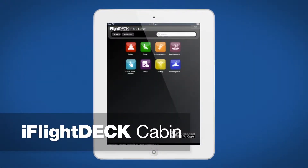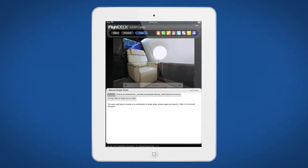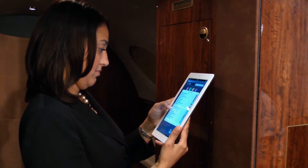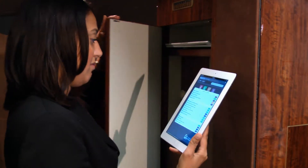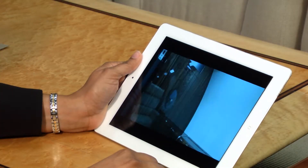iFlightDeck Cabin is a complete and interactive cabin systems operations manual. This all-inclusive reference used by pilots, maintenance technicians and flight attendants helps identify and learn more about aircraft cabin systems and components.